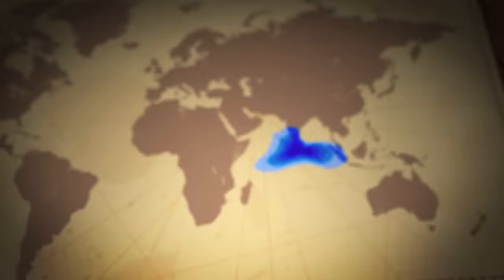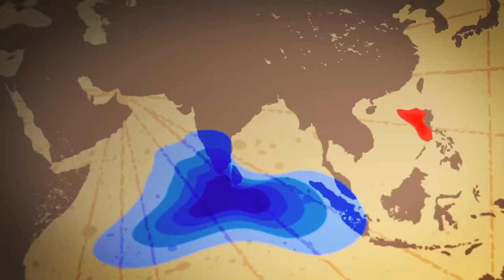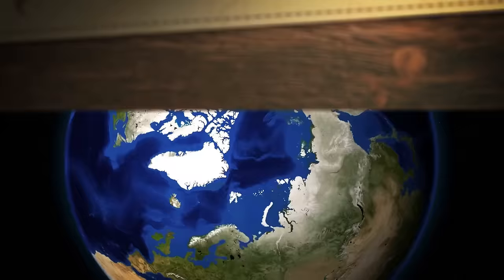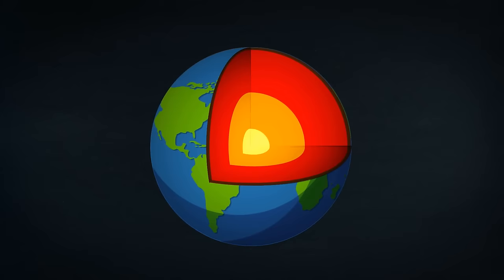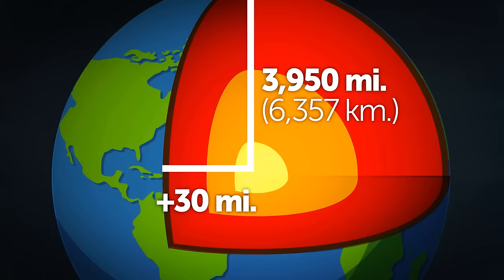The gravity hole in the Indian Ocean is the biggest, but it's not the only one in the world. Other areas with low gravity include the island of Cuba and the Bahamas. On the opposite side of the spectrum are the Philippines, where gravity is stronger than normal. But the poles are the places with the strongest pull — they are closest to the center of the Earth. If you stand directly on the North or South Pole, you are 3,950 miles from the planet's core, while at sea level on the equator, this distance increases by more than 13 miles.